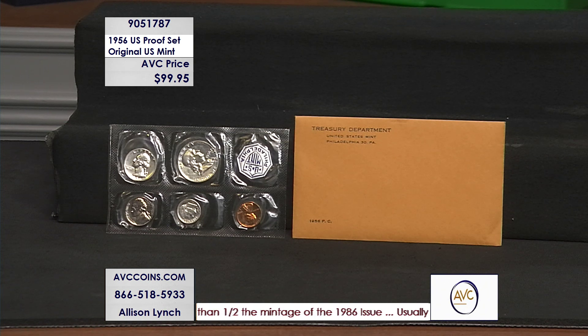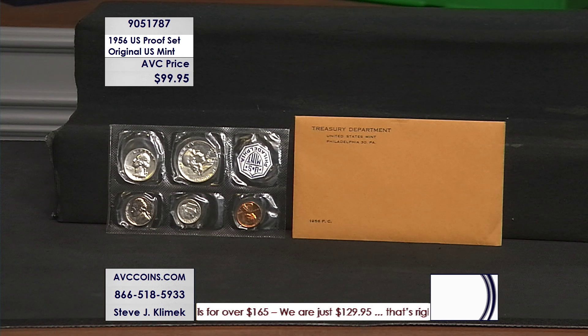1956 — not 1966, not 1986, not 2006. We're going back to the middle of the 1950s, and the original packaging. This is just a special set.